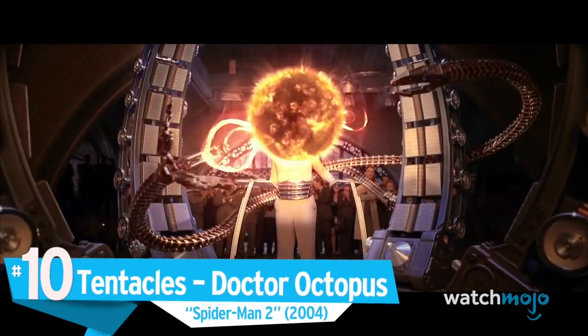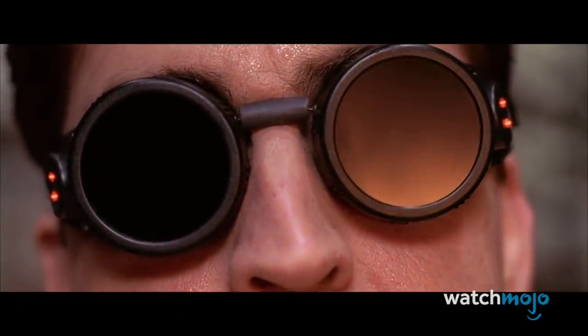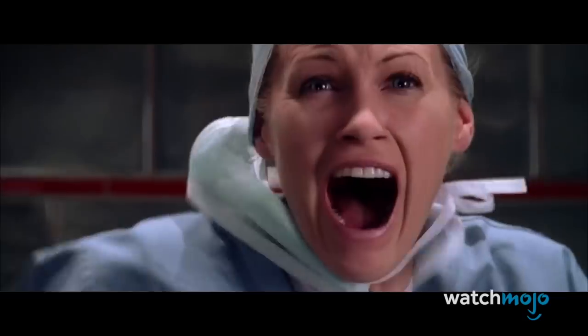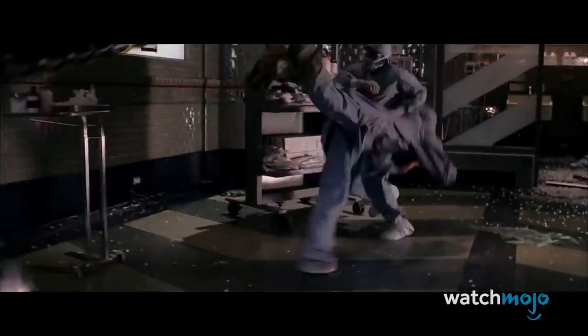Number 10: Tentacles, Doctor Octopus, Spider-Man 2. These menacing appendages are sure to get your spidey senses tingling. Made with nearly indestructible metal and featuring an advanced artificial intelligence system, these octopus arms give Spider-Man more than his fair share of trouble, and they look awesome while doing it.